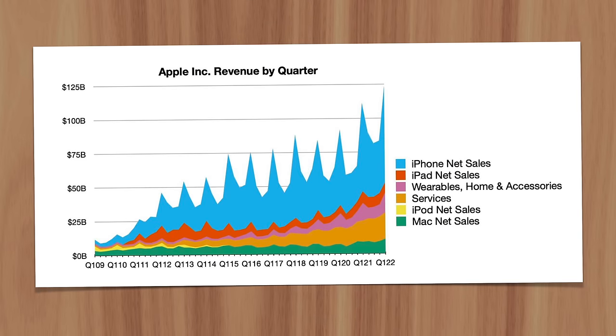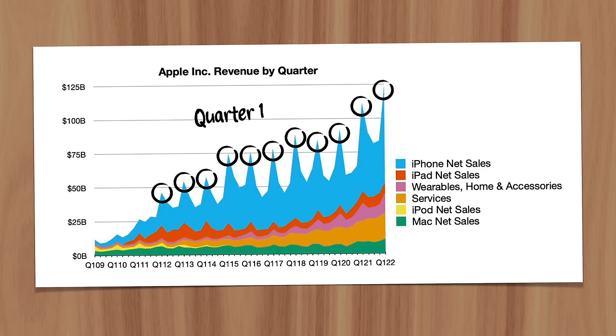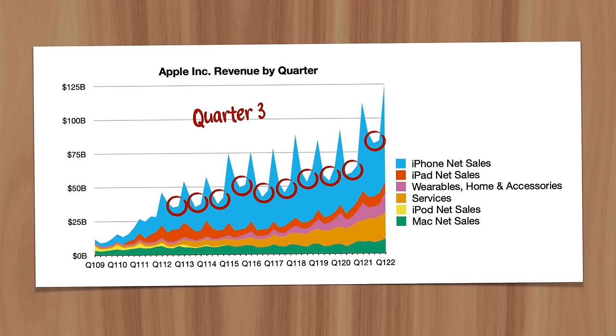In fact, the first quarter of every fiscal year — from October to December — is Apple's most profitable, in part due to the holiday shopping season, but also because it's when the new iPhone models are released. Just look at Apple's revenue in the first quarter compared to the third quarter. The gap between them has widened in recent years thanks to the growing popularity of iPhone.